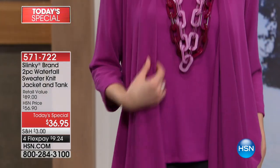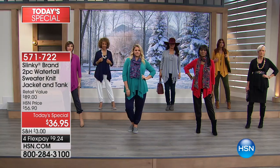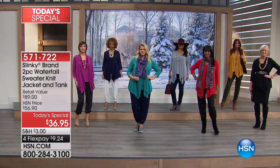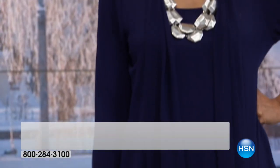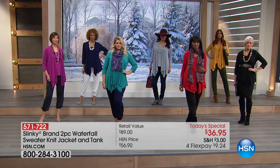It looks amazing on every figure, every height, every size, every hair color — that gorgeous jersey knit. Here is the retail value: $89. One day only, $36.95.